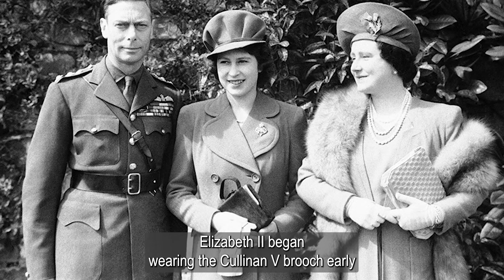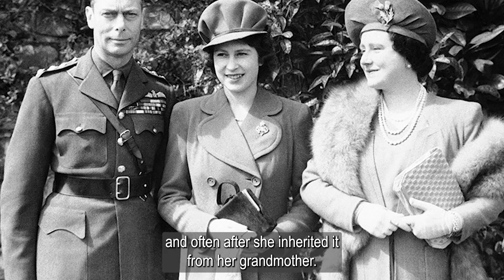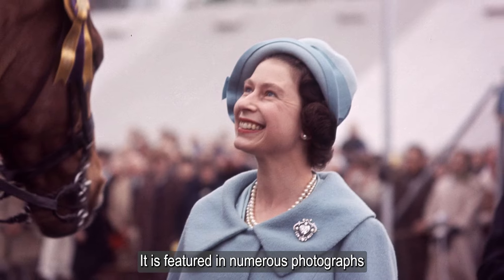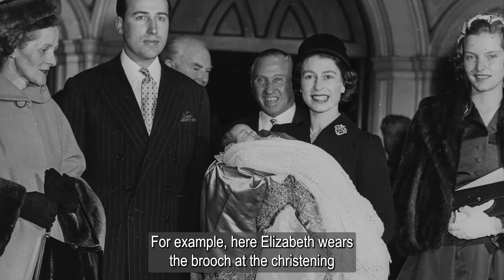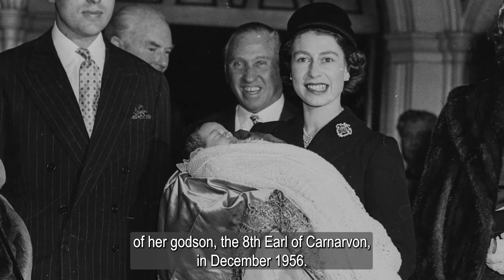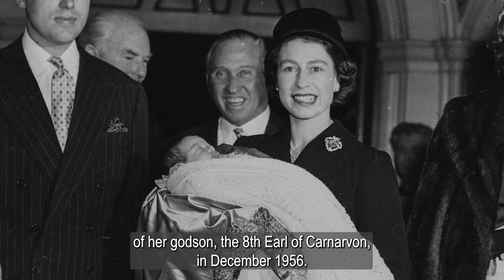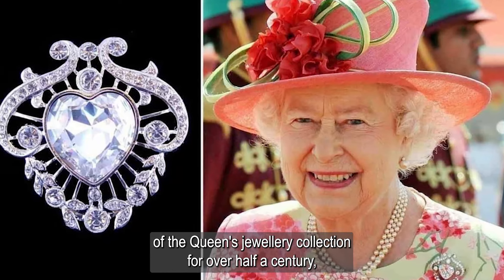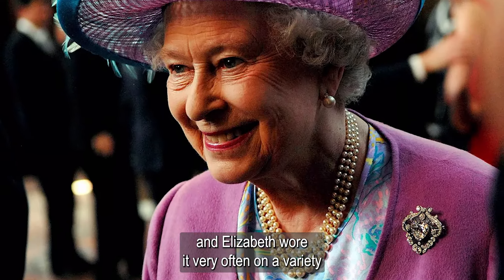Queen Elizabeth II began wearing the Cullinan V brooch early and often after she inherited it from her grandmother. It is featured in numerous photographs taken during her reign. For example, Elizabeth wore the brooch at the christening of her godson, the 8th Earl of Carnarvon, in December 1956. The brooch remained a mainstay of the Queen's jewelry collection for over half a century, and Elizabeth wore it very often on a variety of occasions.